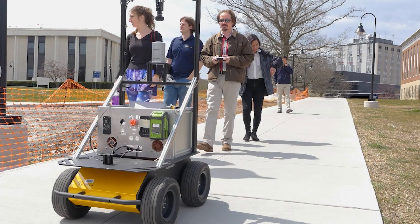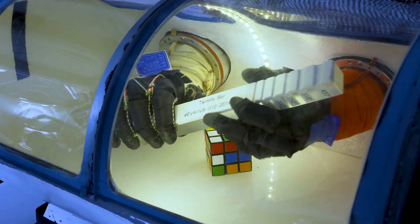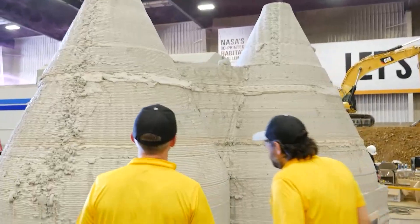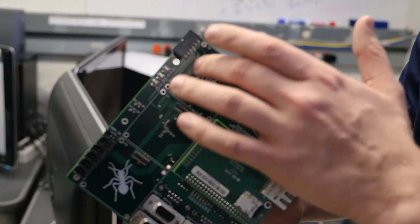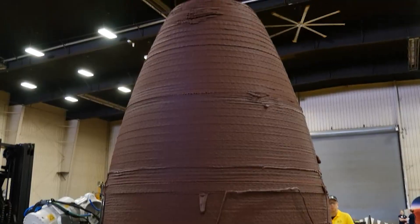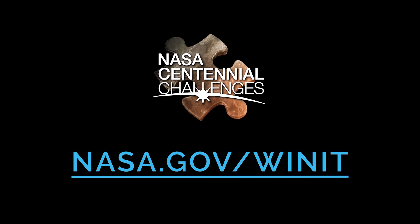The NASA Centennial Challenge really opened the door. I think it's a really great illustration of how open NASA is to change and how important these competitions are. The NASA Centennial Challenge for me was a life-changing experience, and there's so much more to come. Keep up with NASA's Centennial Challenges and learn how to get involved as we continue to work with the public to advance technologies both on Earth and in space.